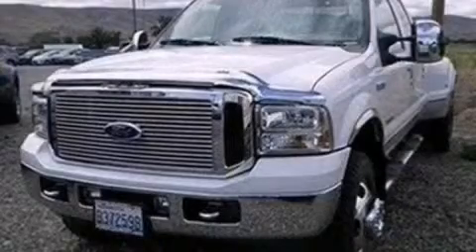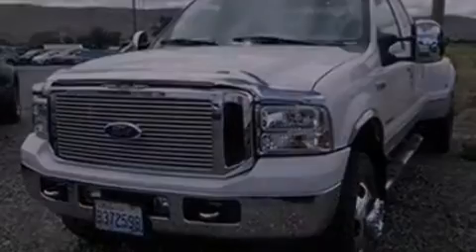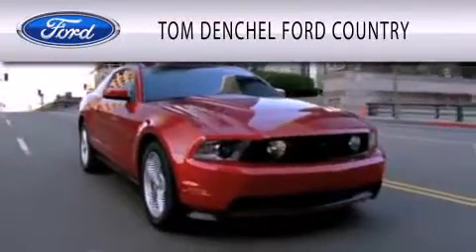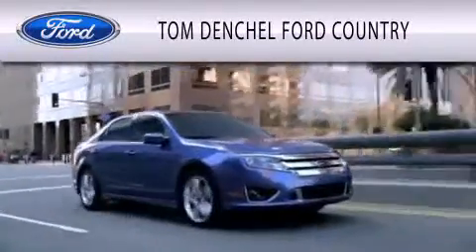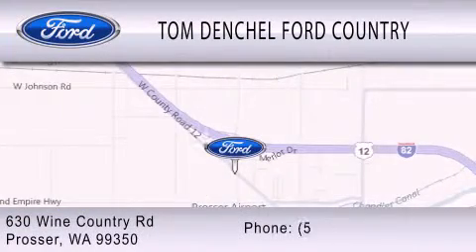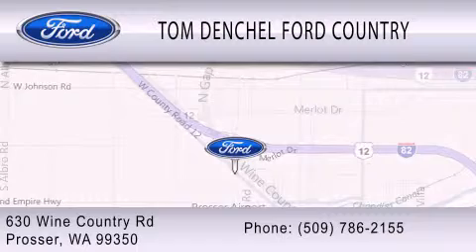This vehicle is sure to sell fast. Call and arrange your test drive today. Tom Dentschel Ford Country is dedicated to doing everything possible to ensure that the experience you have selecting your vehicle is as pleasant as possible. We are located at 630 Wine Country Road in Prosser.